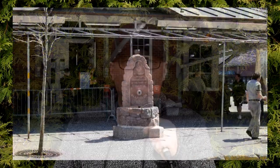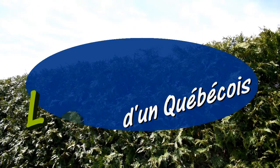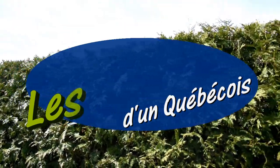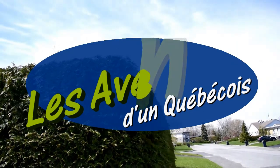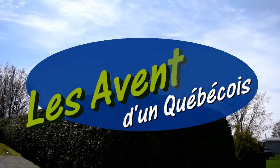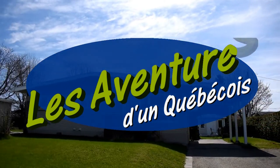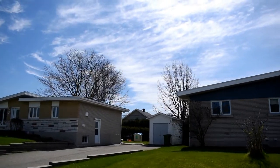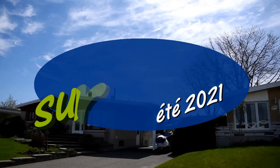Alors, le marché public est un endroit idéal pour venir faire des courses ou tout simplement venir flâner. Alors, merci, on se revoit bientôt pour une autre capsule des aventures d'un Québécois sur la route.